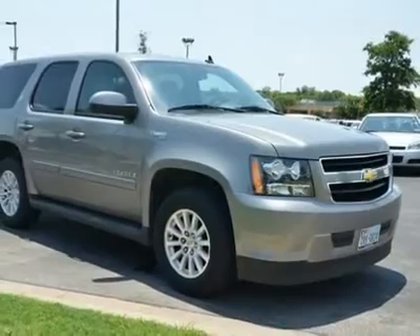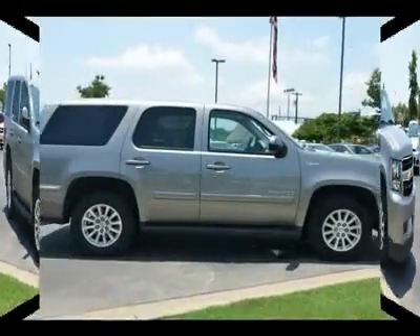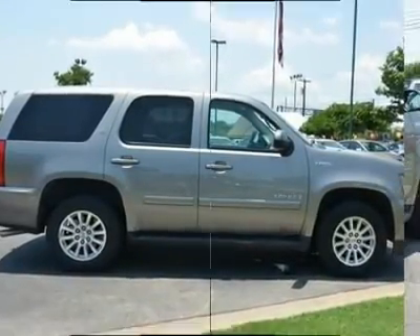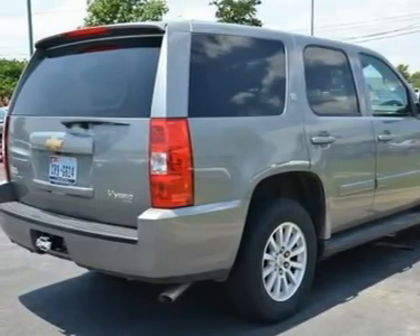New Car Test Drive said it offers lots of cargo space, comfortable passenger accommodations, and a big towing capacity. It's a full-size truck and handles like one, but the Tahoe offers a smooth ride and a pleasant interior.